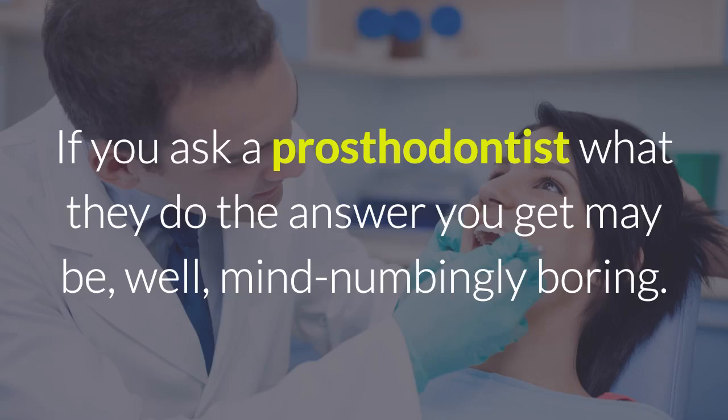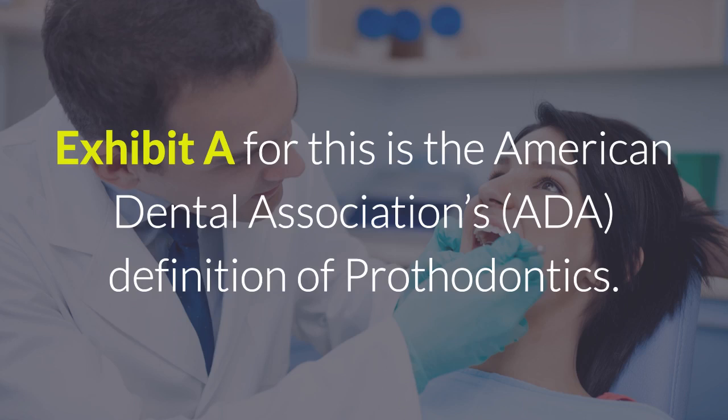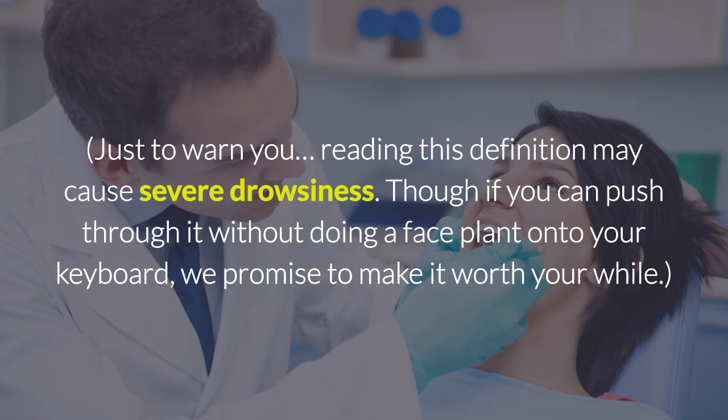If you ask a prosthodontist what they do, the answer you get may be well, mind-numbingly boring, and not entirely helpful either. Exhibit A for this is the American Dental Association's — the ADA's — definition of prosthodontics. Just to warn you, reading this definition may cause severe drowsiness. Though, if you can push through it without doing a face plant onto your keyboard, we promise to make it worth your while.